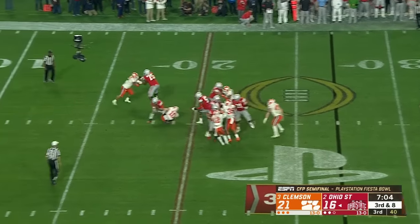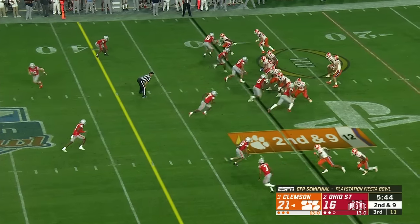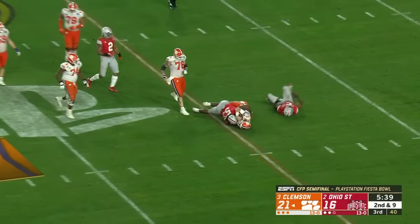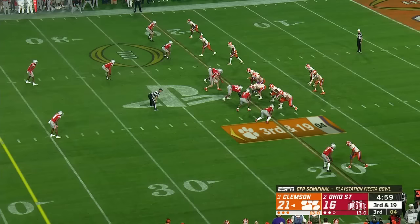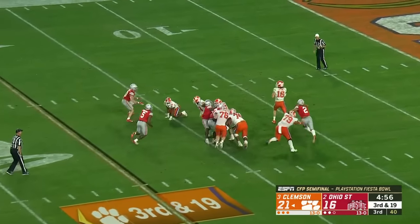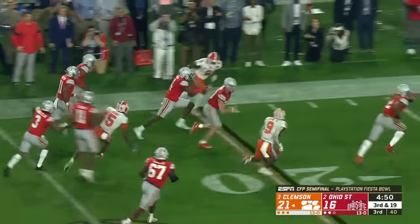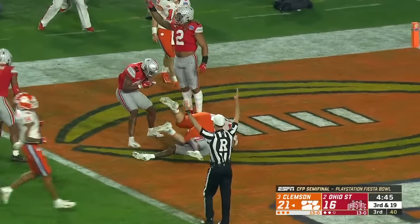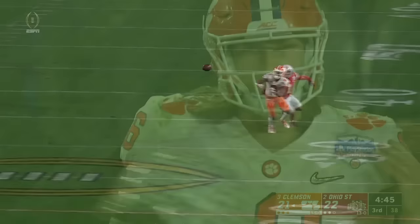Here comes the pressure on Fields — he'll be swarmed and sacked. Balen Spector, the backup linebacker, made the play on 4th down. On 2nd and 9, Lawrence gets away from pressure but he'll be dropped by Davon Hamilton — the man teammates call the Hulk. Quarterback in a three-point stance on 3rd and 19. Lawrence — Young was getting close and the pass is complete and fumbled. The Buckeyes pick it up and barely get to the end zone — Jordan Fuller.